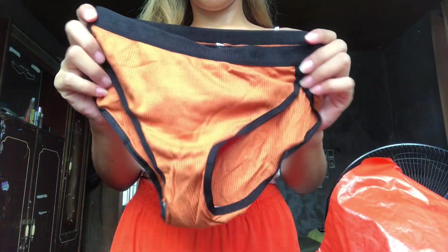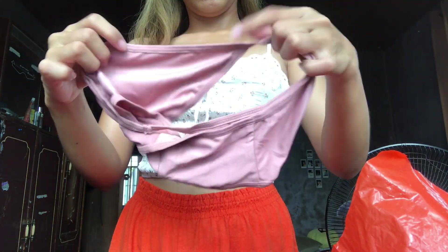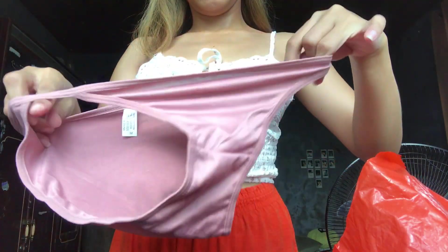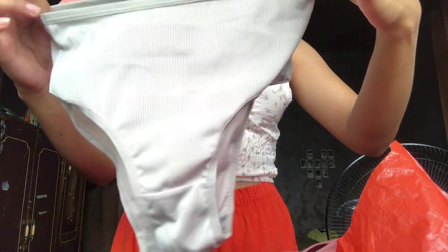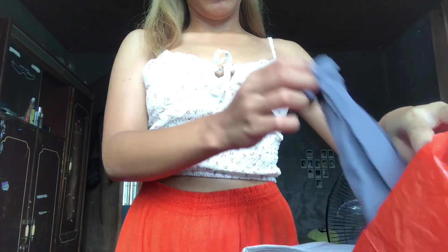I wanted to see if the quality is good or not. I think it's good for its price. If I'm going to rate these underwears, I will give them 8 out of 10.